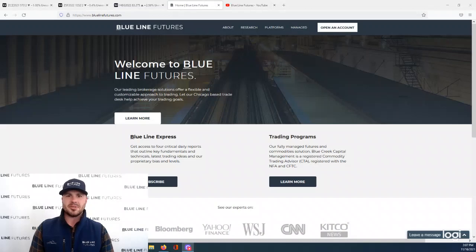I'm Oliver Slope with Blue Line Futures, coming to you from the Chicago Board of Trade with another episode of Tech Talk. It's Tuesday, November 16th.